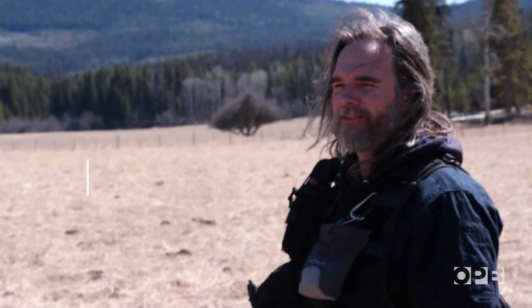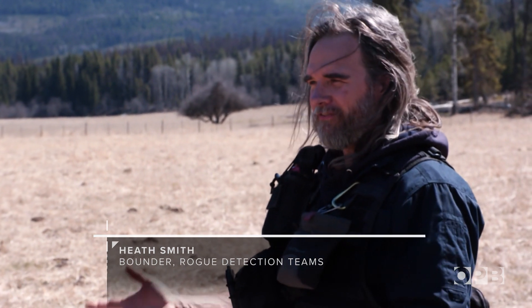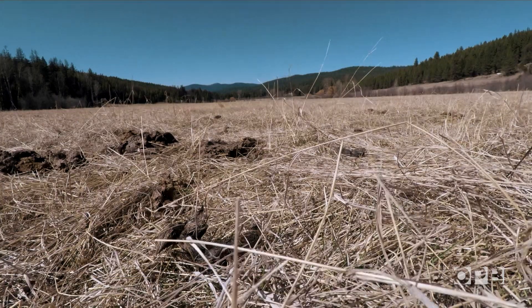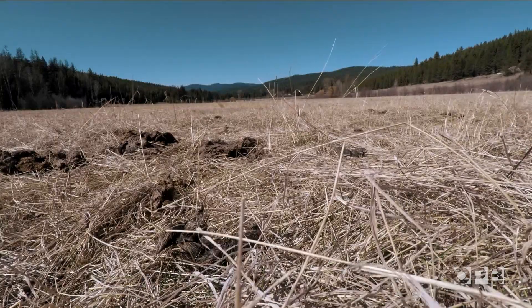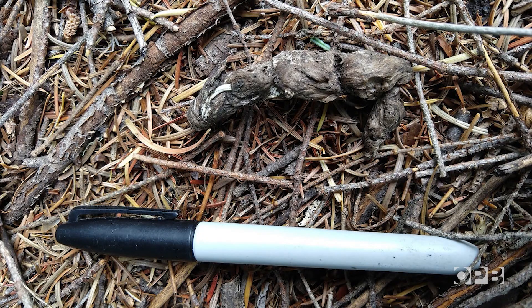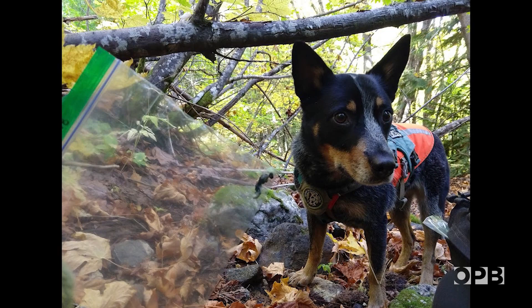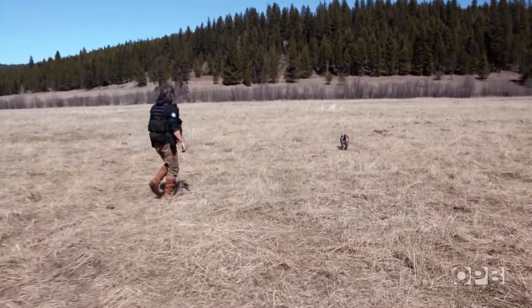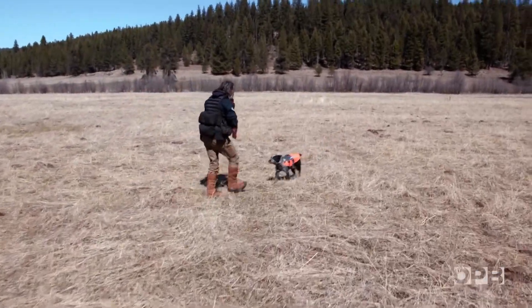Coming out here, you wouldn't know where to start. It's kind of like finding a needle in a bit of a hay field. It might sound silly, but poop — or what researchers call scat — is a powerful tool for monitoring animals that are hard to find. It can tell us how many there are, where they go, what they eat, and if they're healthy and reproducing. And dogs, of course, are experts at sniffing it out.